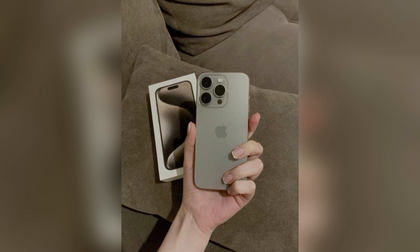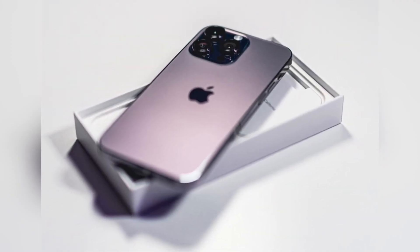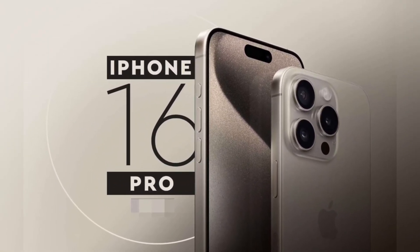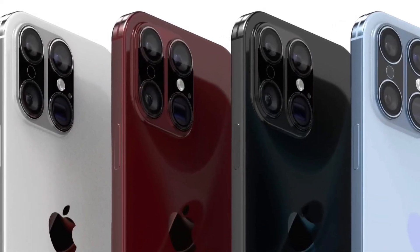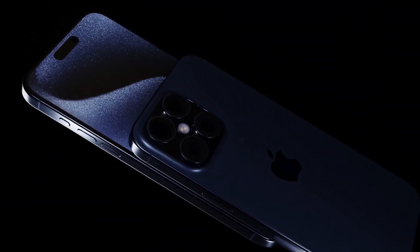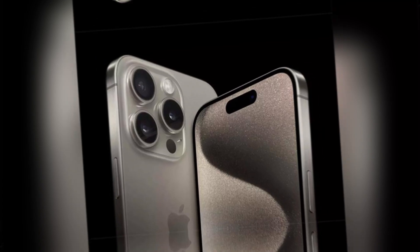Users will be able to zoom in and out by swiping left and right on the button, focus with a light press, and start recording with a more forceful press. This multi-level pressure detection will allow the Capture Button to emulate a two-step shutter button, similar to those found on digital cameras, providing a familiar and efficient interface for capturing photos and videos. The Capture Button will not be exclusive to the Pro models but will be available on all four iPhone 16 models, ensuring all users benefit from the enhanced photography and videography capabilities.